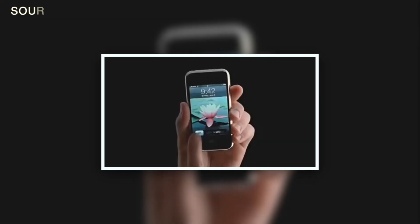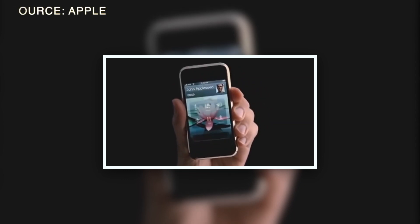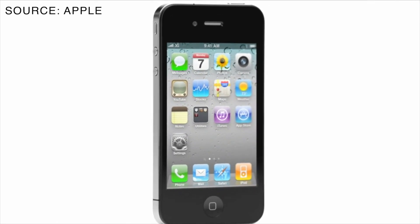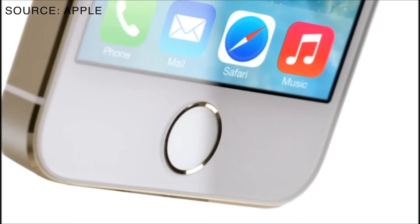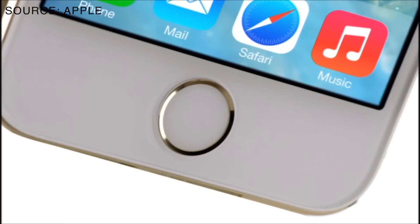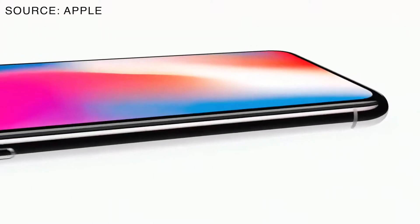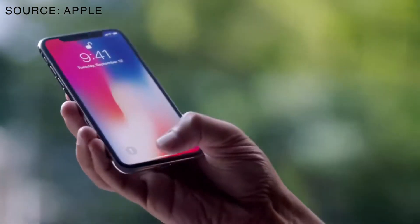Hey guys, Drop of Tech is here. The iPhone is one of the most popular smartphones on the market today, with millions of people around the world using it on a daily basis. But what does the future hold for the iPhone? In this video we are going to explore the exciting possibilities of the future folding iPhone from Apple.